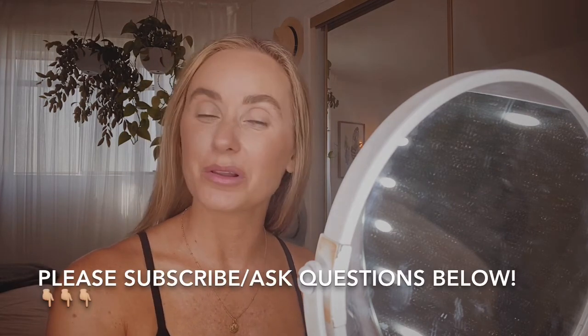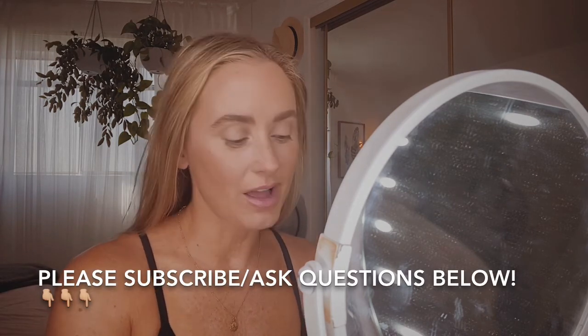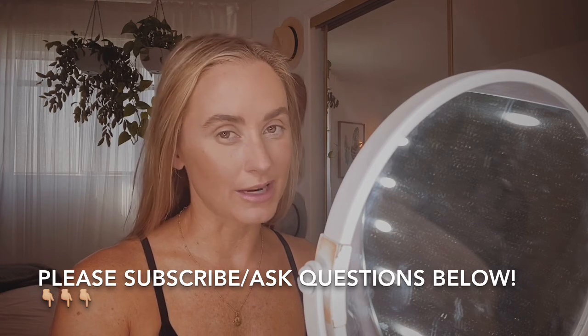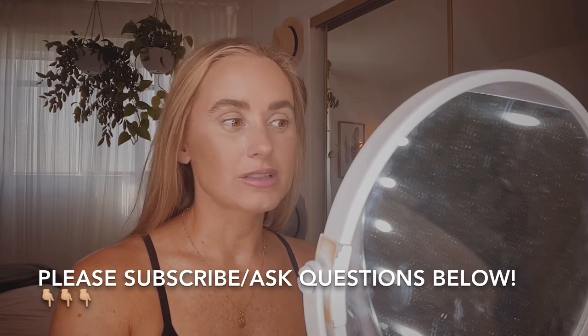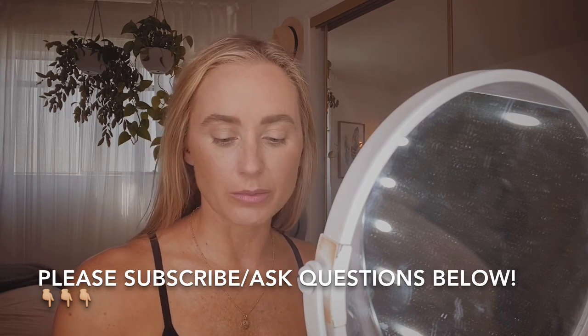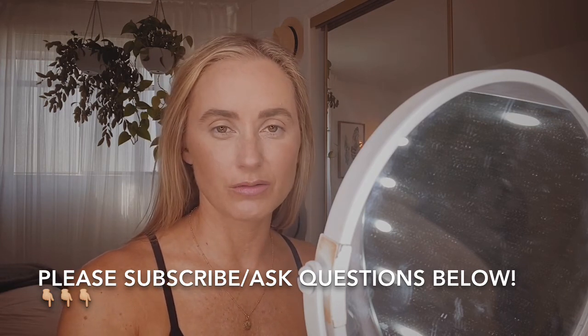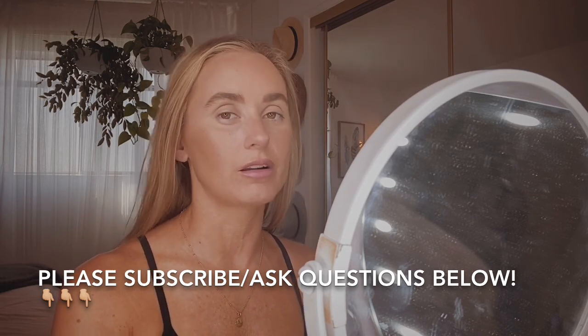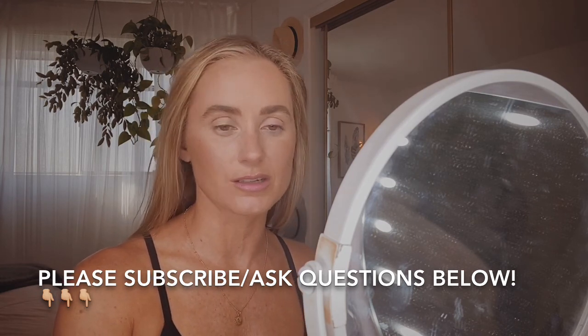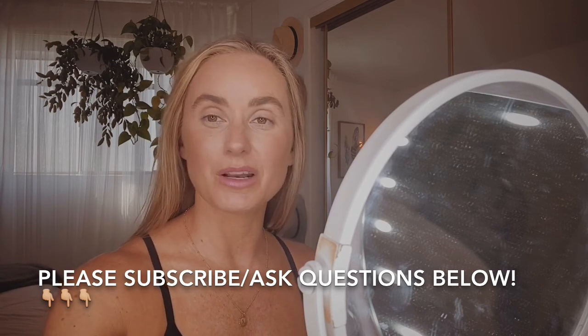Thank you so much, that's my eyebrow tutorial! If you have any questions or comments please leave them below, and please subscribe to my channel. I'll be making a mascara how-to next, and I'll also start making lash extension videos — not application videos, but self-care for lash extension technicians. If there's anything you want to see, just let me know. Thanks, bye!